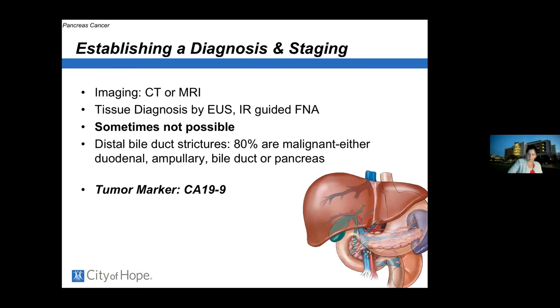If endoscopic ultrasound is not possible, interventional radiology performs the biopsy through the abdominal wall. A distal bile duct stricture causing jaundice correlates with malignancy 80 percent of the time — it can be due to duodenal, ampullary, bile duct, or pancreatic cancer. The tumor marker CA 19-9 is not diagnostic but is used as a tool to assess response to chemotherapy and evaluate disease burden.